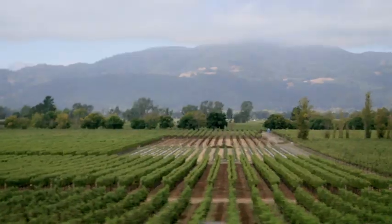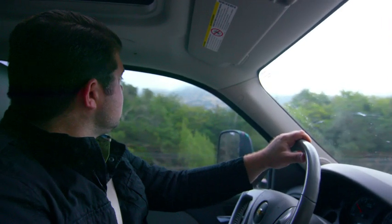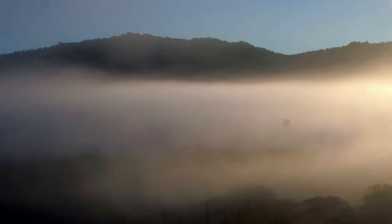We're sourcing from as far north as Calistoga, which is one of the warmer regions, down into St. Helena, Rutherford, Oakville, and finally down to Coombsville in Napa, and incorporating the hillside areas of Atlas Peak and Howell Mountain.